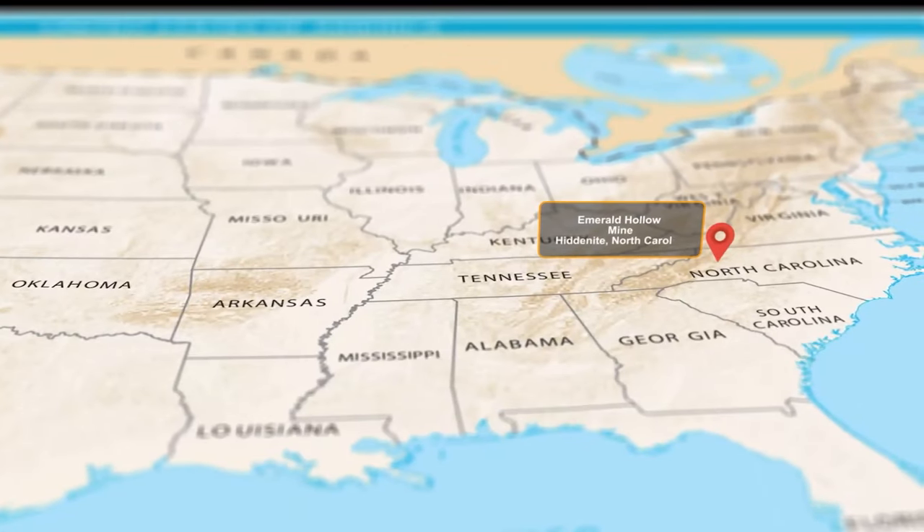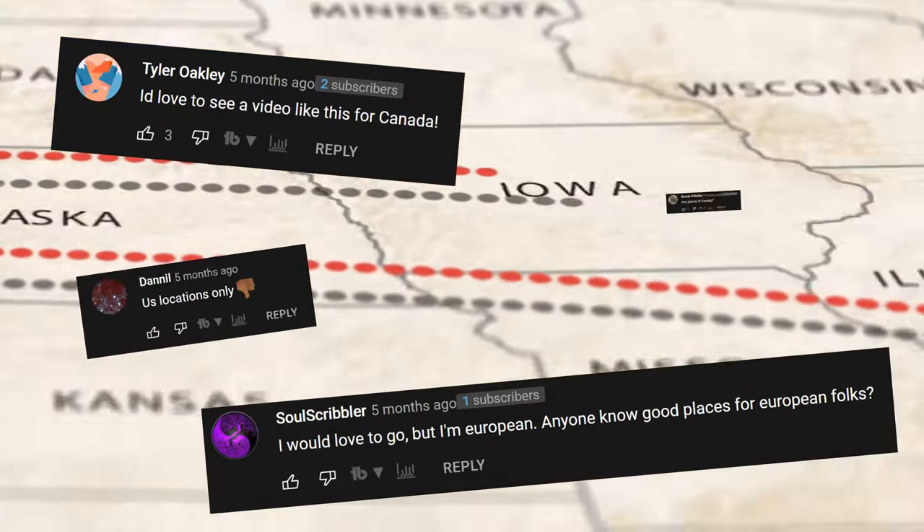Hey guys, recently we made a video about some of the best places for rock hounding around the U.S., and some of you asked us to cover other places around the world. So in this video, we're going to go over a few of the places you can find in our neighbors to the north and south. It's time to gem hunt across North America.